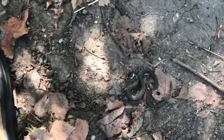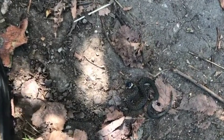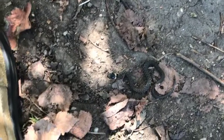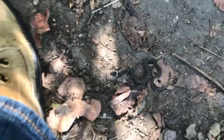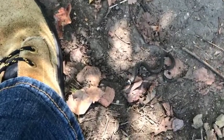Without my glasses on I thought it was an adder, which is the only venomous snake in the UK — a snake I was actually bitten by as a teenager when I was out running and kicked what I thought was a pile of leaves that turned out to be a nest of vipers.